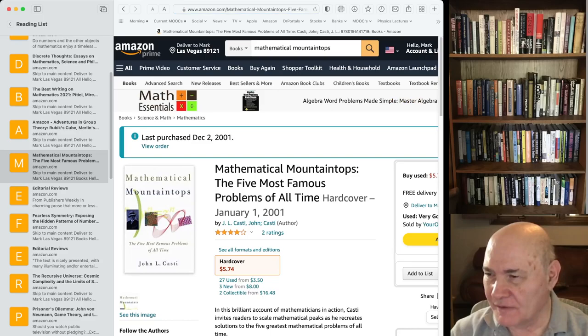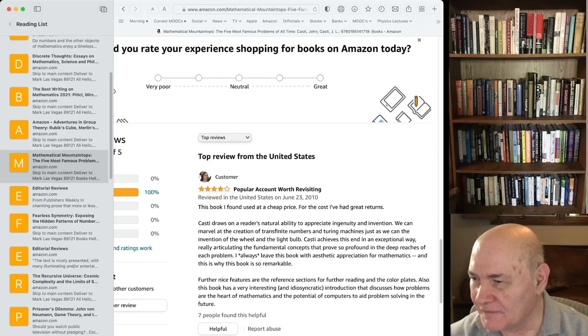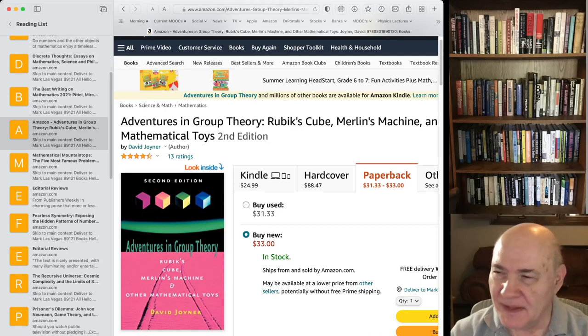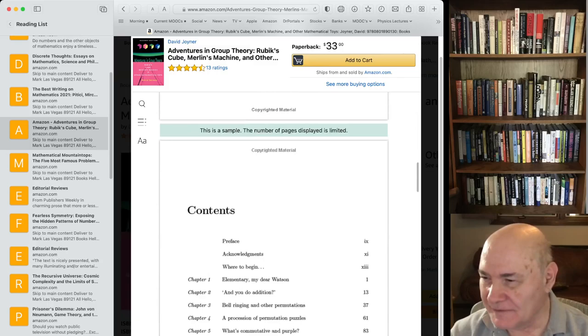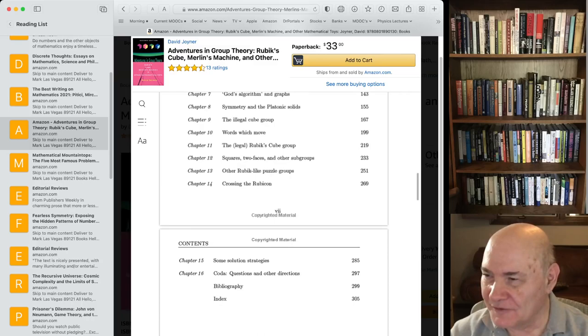Group Theory in the Bedroom — I like the title — is a pretty good book discussing group theory on a non-technical level, using analogies like mattress flipping. There's also a book on Rubik's Cube that goes through the group theory you need to understand what to do with it, gives step-by-step instructions to solve it, and also discusses permutations, combinatorics, and groups. If you've never solved Rubik's Cube, following the instructions in this book will get you there.